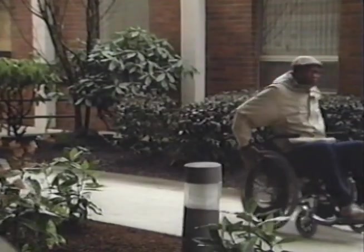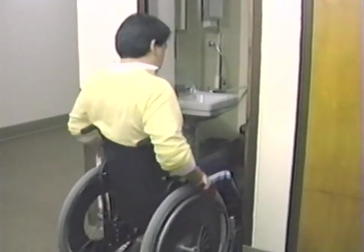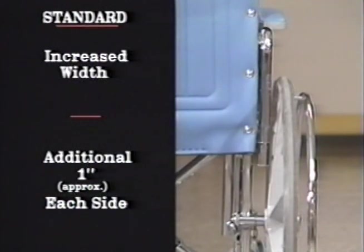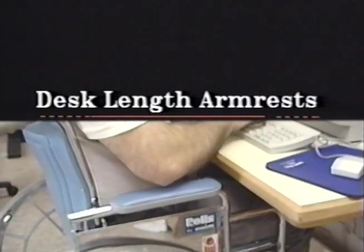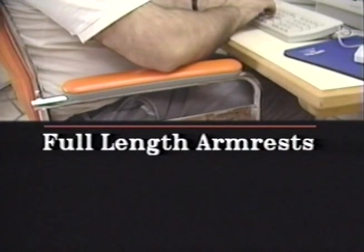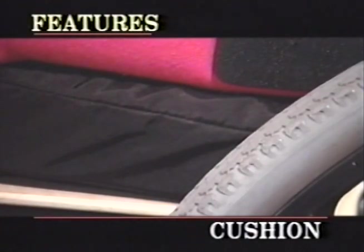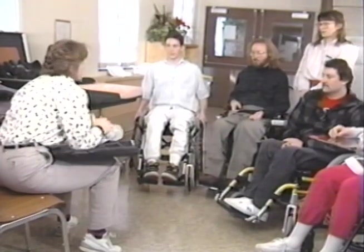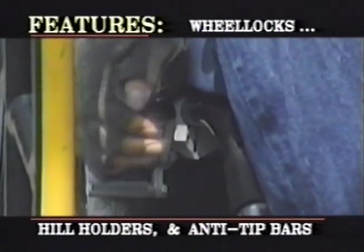The type of armrest is an important consideration, especially when chair width is a concern. By choosing wrap-around armrests, you decrease the chair's width. Armrests are fixed or adjustable in height, with either desk or full-length arms, allowing greater flexibility for comfort and increased access to desks and tables. The selection of the proper chair cushion is extremely important for both health and comfort; work closely with your healthcare professional when making your selection.